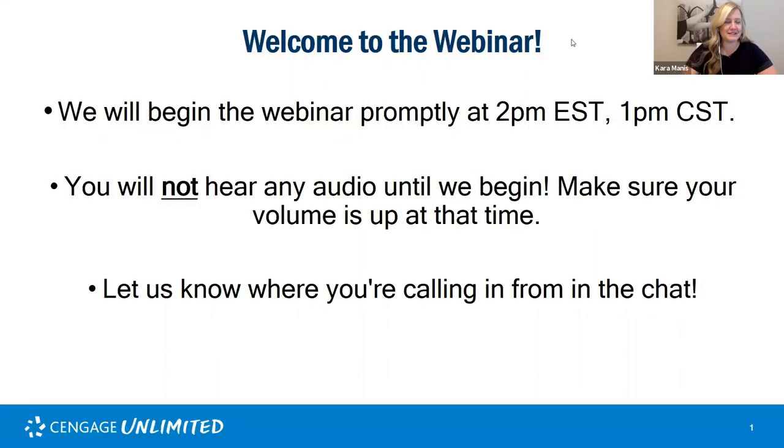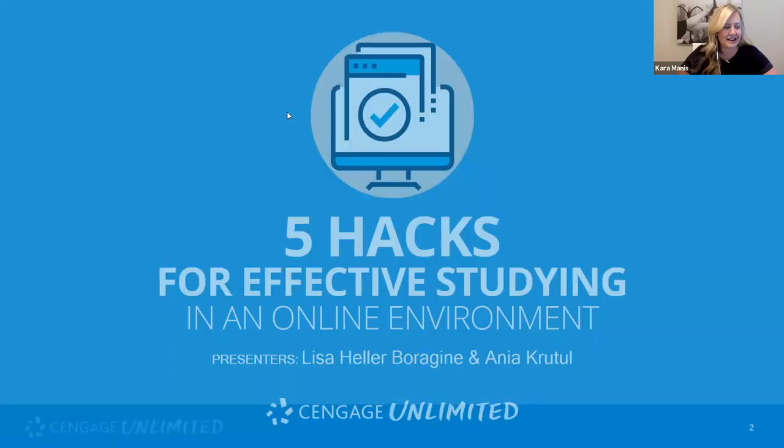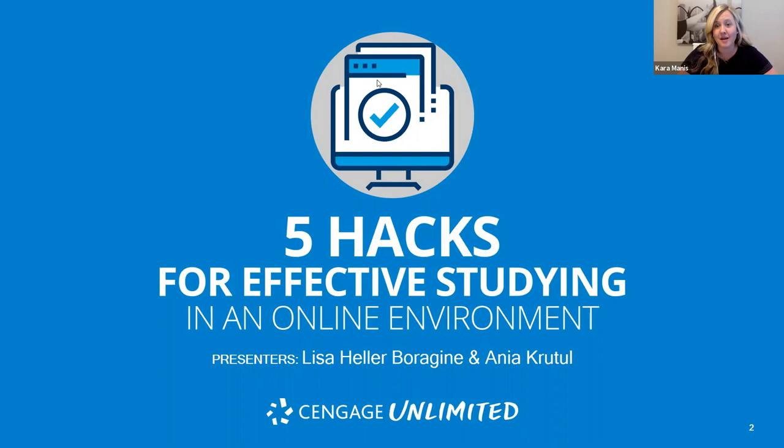Hi everyone, welcome! My name is Cara Maness and we are so excited to have you all here today at our webinar. We are going to kick things off at two o'clock Eastern on the dot. We are here to talk about the five hats for effective studying in an online environment. We know you guys are dealing with a lot of transition — a lot of things have really changed this semester — so we have a really fantastic hour with two knowledgeable panelists to share tips and hacks to help you get through this semester successfully.